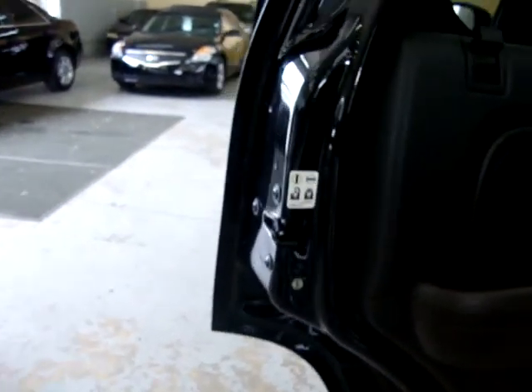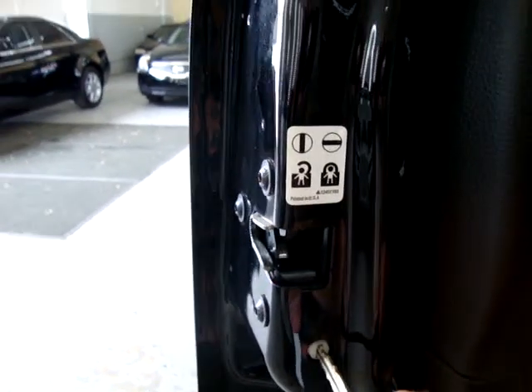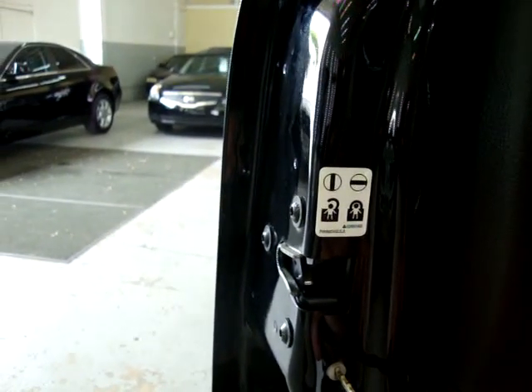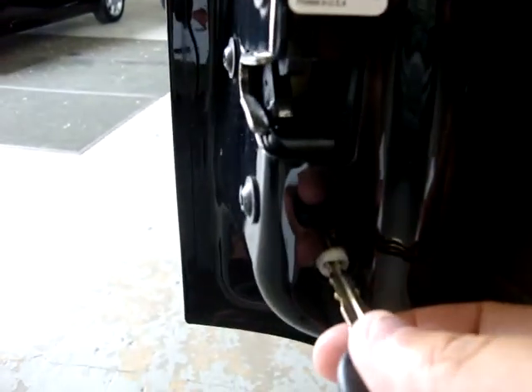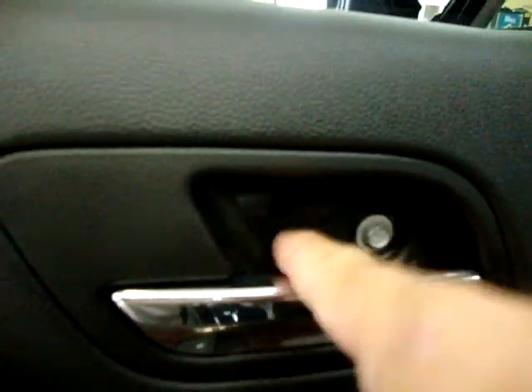This vehicle is equipped with child lock protection. You stick your key in here — right now it's unlocked. To enable it, twist to the left, which disables the inside door handle so kids can't open the door from the inside. To undo it, just twist back. There's a plastic cover that goes here to cover that screw — it's on order, they didn't have it in stock, but we already ordered it.